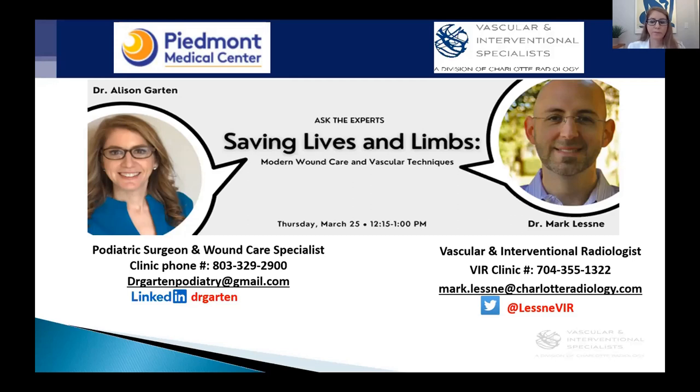Good afternoon. Thank you for joining us for the Ask the Experts webinar series. Before we get started, I'm going to share some housekeeping items for today's webinar. Everyone on the call will remain muted for the duration of the webinar. At the end of the webinar, we will open the floor for live Q&A. You can submit your questions at any time using the chat box feature in the Zoom platform. If you would like to ask your question live, simply click on the raise your hand button and we will unmute you during the Q&A portion.